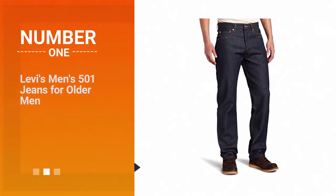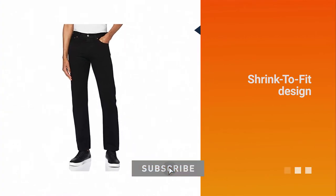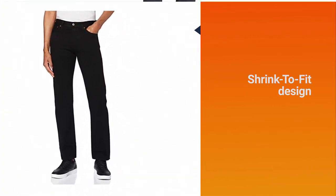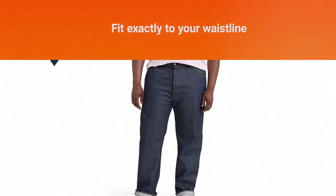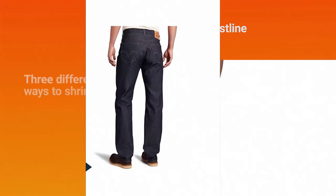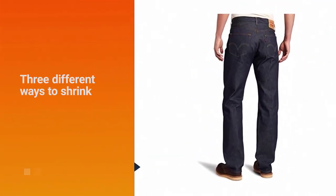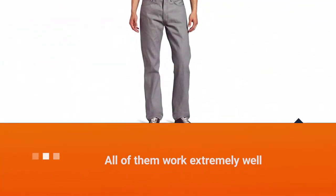Number one, most popular: Levi's Men's 501 Jeans for older men. Levi's shrink-to-fit design has been described as the best style jeans for every man, and this has to do with the fact that these jeans are designed to fit exactly to your waistline after just one wash. Levi's offers three different ways to shrink these jeans in order to get the perfect fit, and all of them work extremely well.